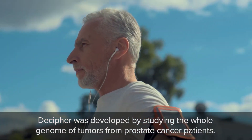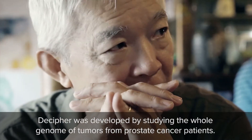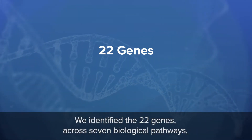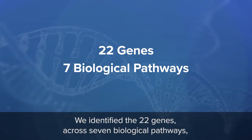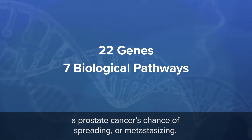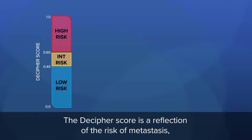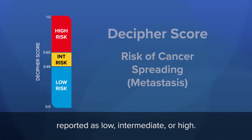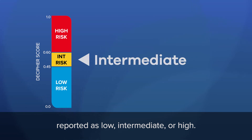Decipher was developed by studying the whole genome of tumors from prostate cancer patients. We identified the 22 genes across seven biological pathways that were most accurate in determining a prostate cancer's chance of spreading or metastasizing. The Decipher score is a reflection of the risk of metastasis, reported as low, intermediate, or high.